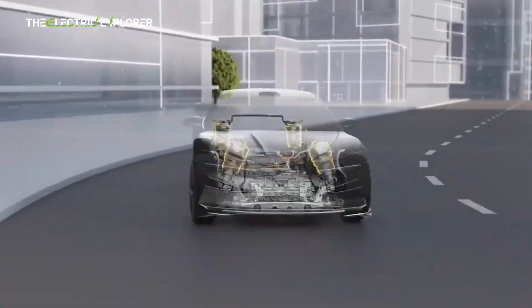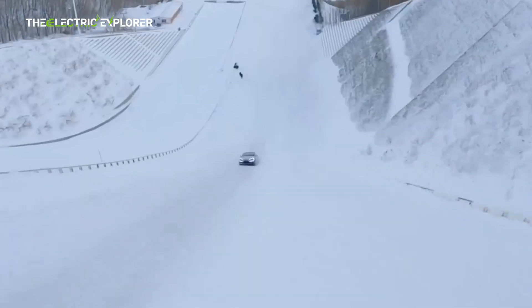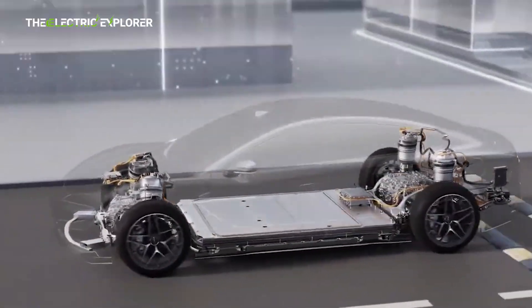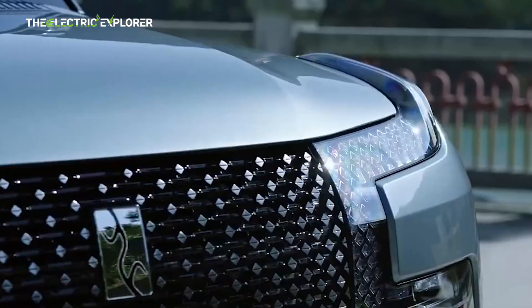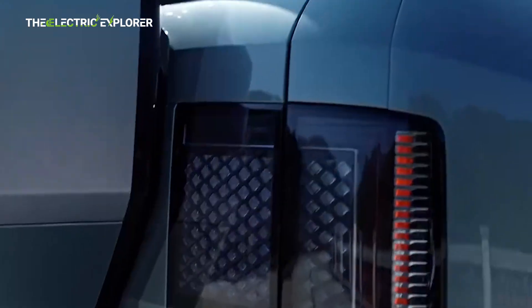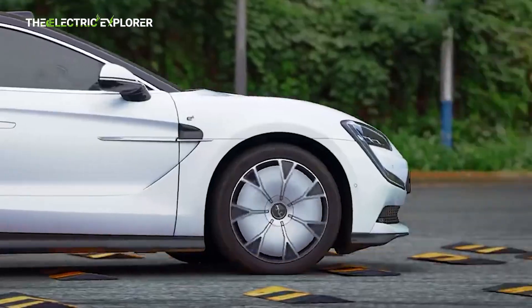BYD integrates road-scanning LiDAR and cameras to enable predictive suspension adjustments. The system analyzes the road surface ahead and pre-positions the suspension accordingly, providing a near-flawless ride even over poor surfaces. DISS-C also allows unique maneuvers such as spinning the car in place — a tank turn — and bouncing demonstrations to highlight its capabilities. The result is a smooth, quiet ride that enhances luxury while leveraging the EV regenerative architecture to conserve energy.